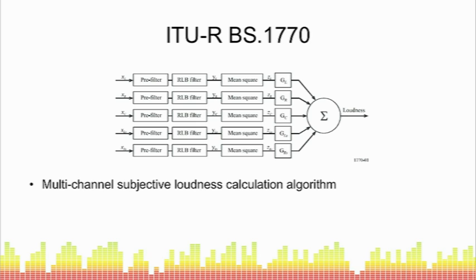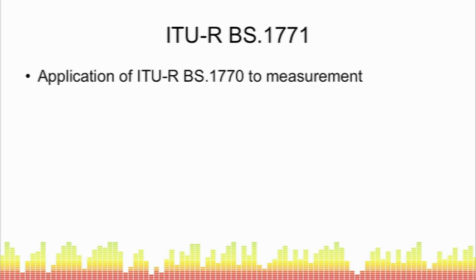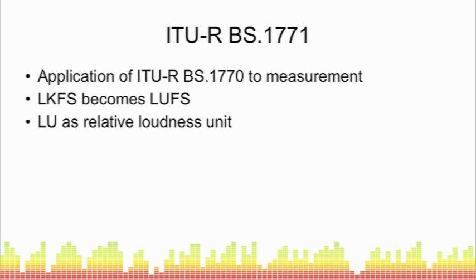A number of manufacturers are already providing meters that measure loudness based on this algorithm. As part of ITU-R BS 1770, they proposed a unit of measurement: the LKFS, which stands for Loudness K-weighted relative to Full Scale. Moving on from BS 1770, ITU-R BS 1771 — the document that discusses the application of those algorithms to measurement — renames LKFS to LUFS, standing for Loudness Units Full Scale.